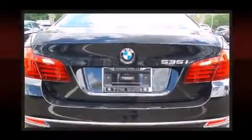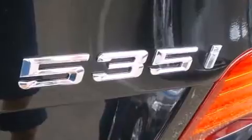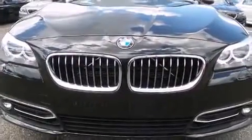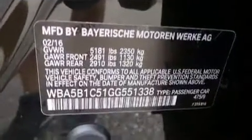BMW infused the interior with top-shelf amenities such as a tachometer, power front seats, speed-sensitive wipers, an automatic dimming rear-view mirror, heated seats, turn signal indicator mirrors, and leather upholstery.